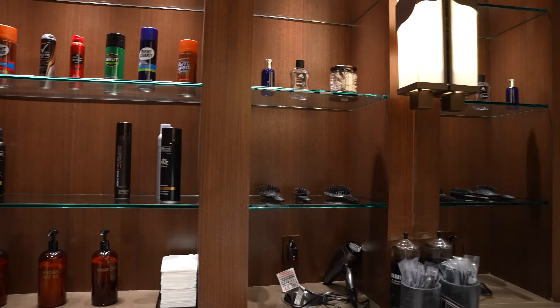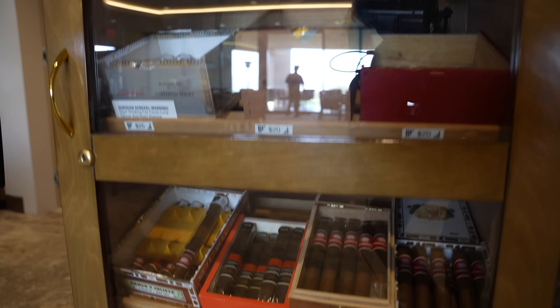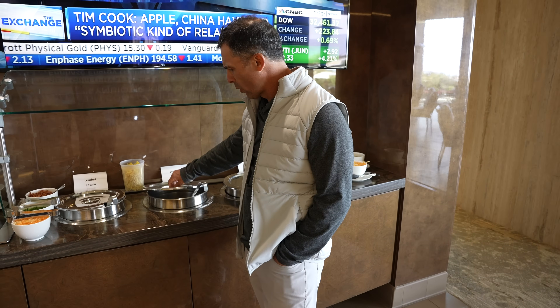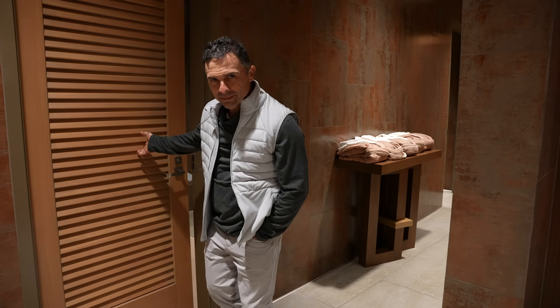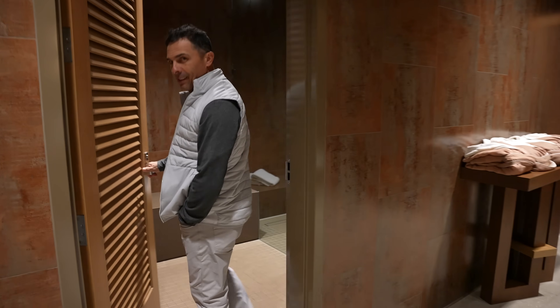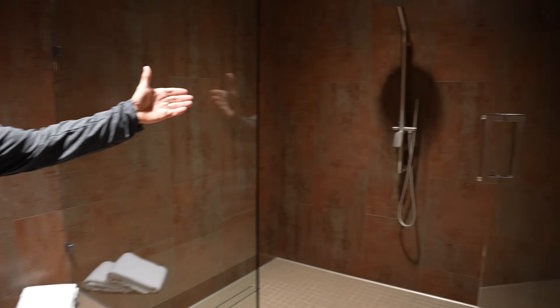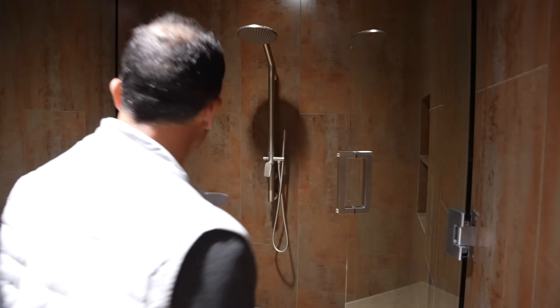Take a look at all the goodies that await you here at Bighorn. And to freshen up, this is what you would enjoy — a beautiful waterfall shower. Just imagine yourself.